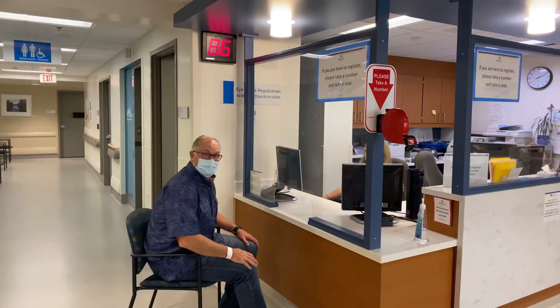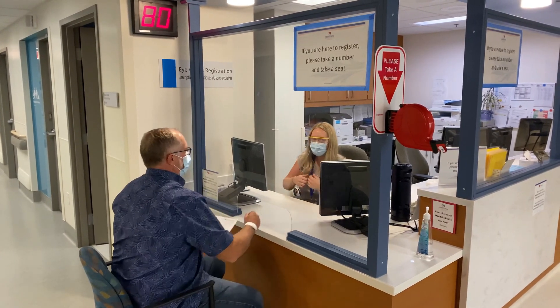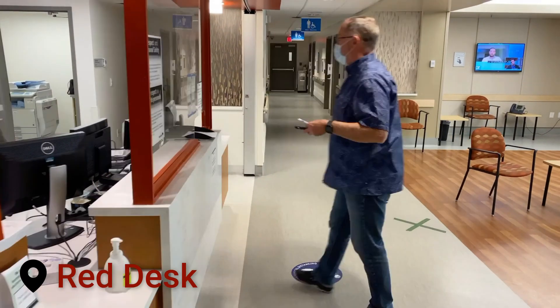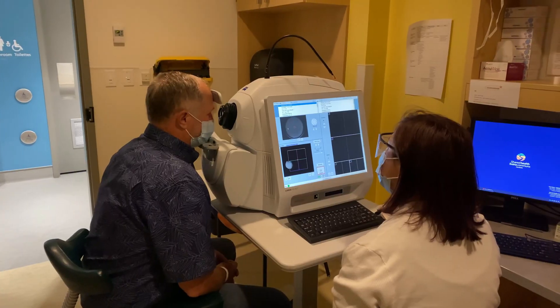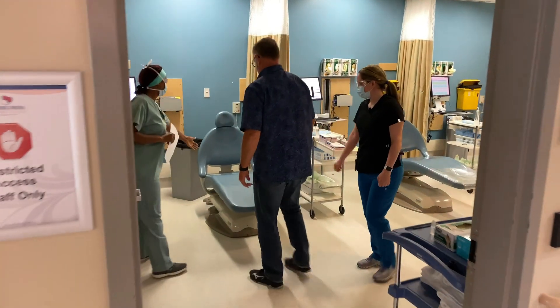When you are being registered, you'll need to show your Manitoba health card or other insurance coverage information. You will then be directed to the red desk, where you'll need to put your patient registration sheet face down into the tray and take a seat in the waiting room. Please understand there may be a wait, and we appreciate your patience — some days are busier than others depending on emergencies. You may require additional exams the day of your appointment.